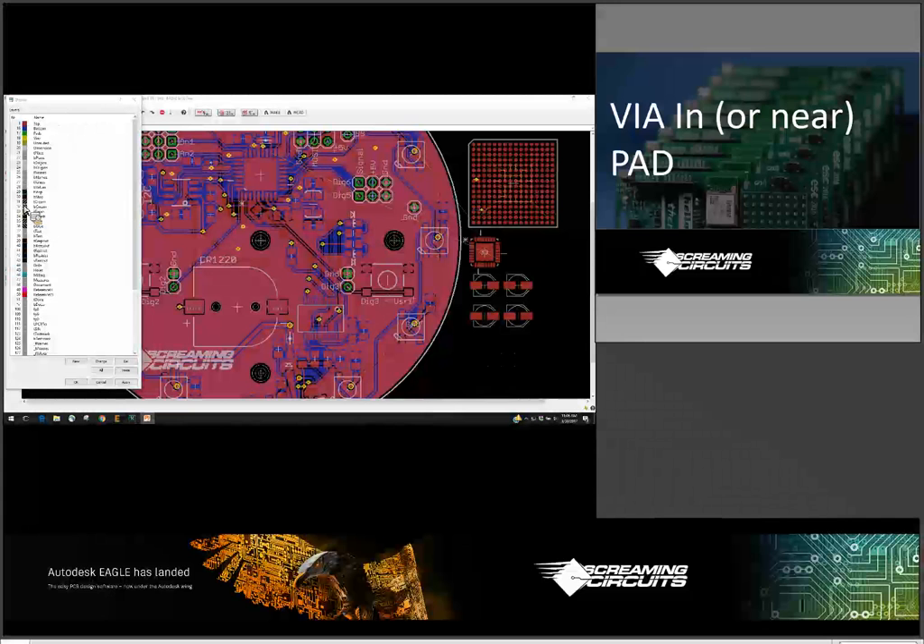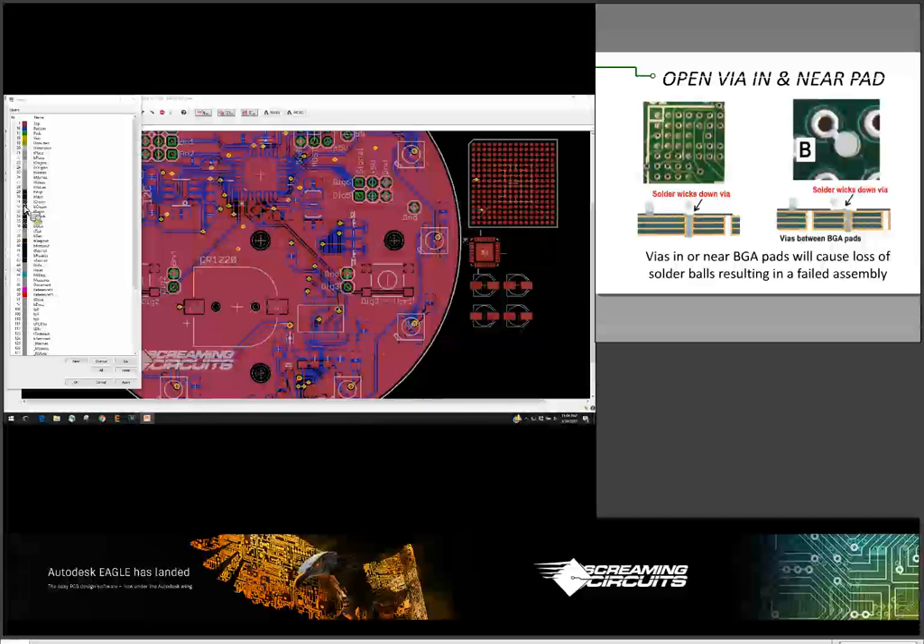The first problem we run across — one of the most common problems we see — is what we call via in pad. Essentially, if you've got really tight spacing and need to put your via somewhere to get your routing to the other side of the board, it's pretty common for people to throw those into the BGA pads, and that's a really bad thing to do. The solder is going to wick down in the hole and you'll lose the solder ball, you'll get solder on the bottom side, and you won't have a mechanical or electrical connection.